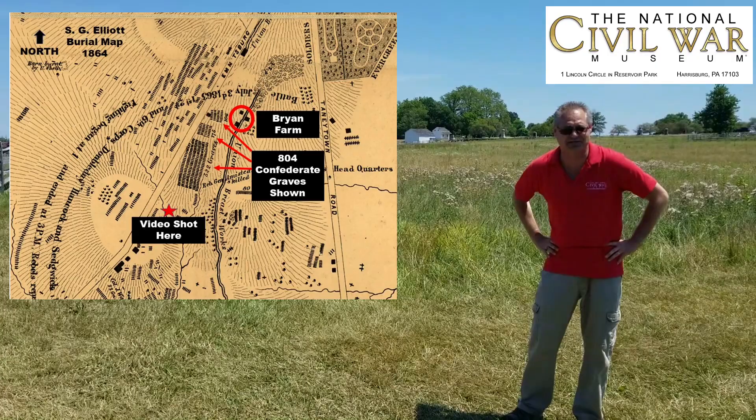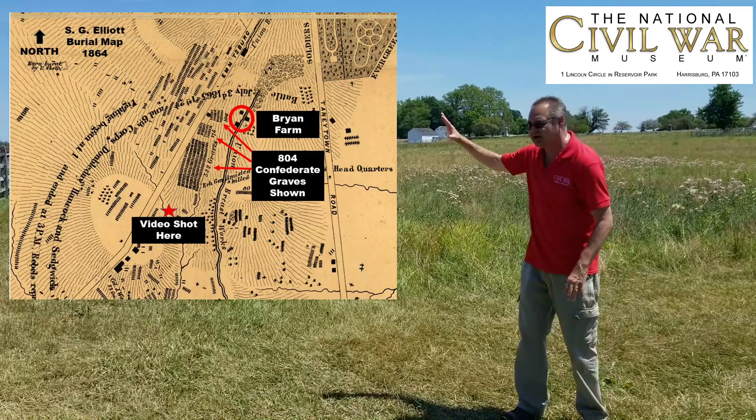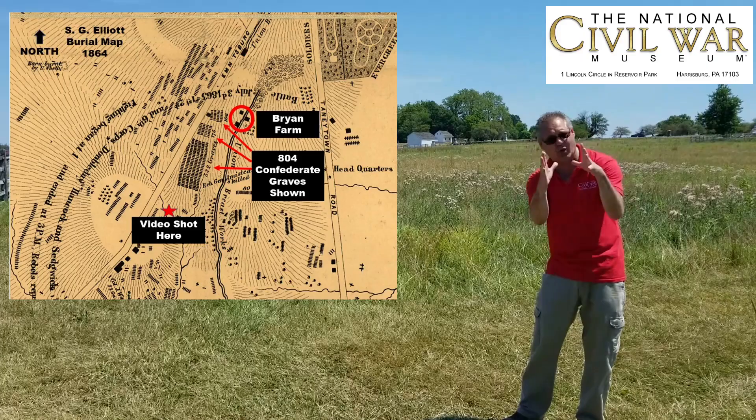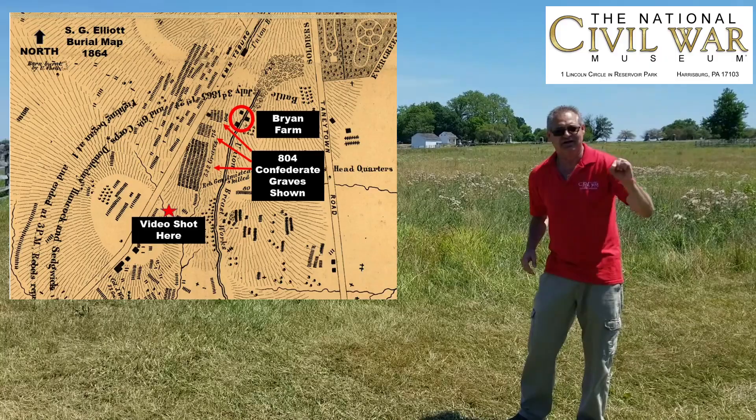That map lists over 8,000 graves on the Gettysburg Battlefield and over 300 dead horses on the Gettysburg Battlefield. There is a huge mass of graves buried right over my right shoulder — to the left of your screen — just on the east side of the Emmitsburg Road for Pickett's Charge. This piece of evidence clearly shows us the majority of the Confederate soldiers killed or mortally wounded on July 3rd, 1863, died on the east side of the Emmitsburg Road.